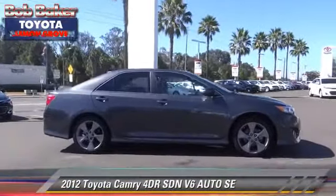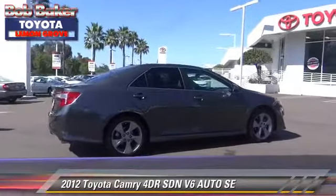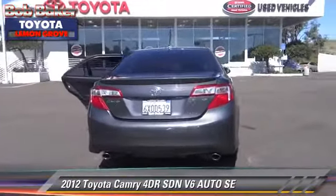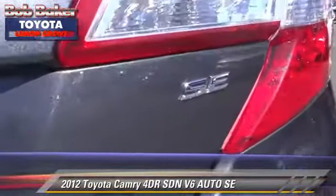The 2012 Toyota Camry SE. With an automatic transmission, this front-wheel drive sedan, with fewer than 15,000 miles on the odometer, is well equipped. This Toyota features a sunroof, alloy wheels, and tilt wheel.